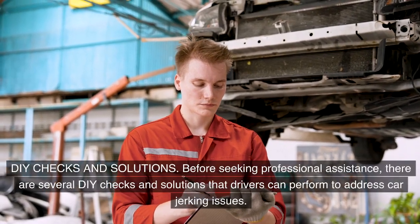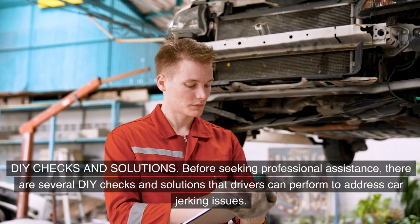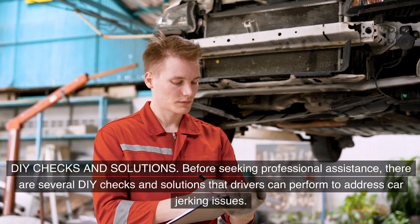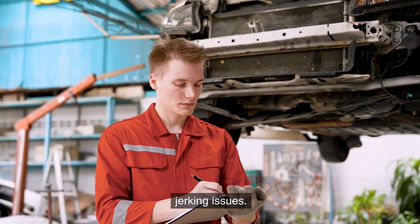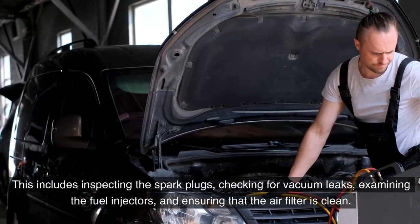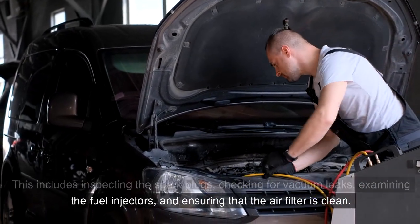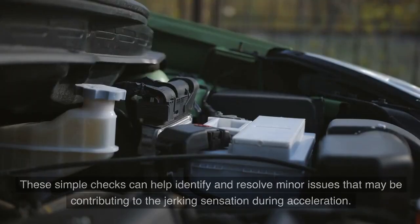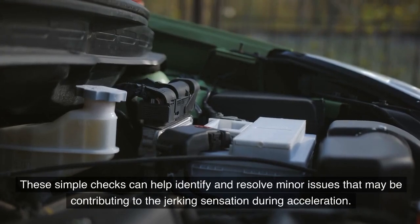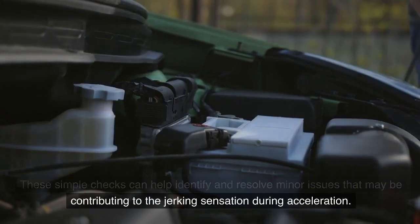DIY checks and solutions. Before seeking professional assistance, there are several DIY checks and solutions that drivers can perform to address car jerking issues. This includes inspecting the spark plugs, checking for vacuum leaks, examining the fuel injectors, and ensuring that the air filter is clean. These simple checks can help identify and resolve minor issues that may be contributing to the jerking sensation during acceleration.